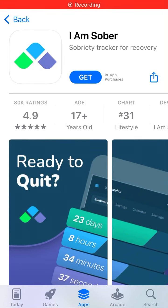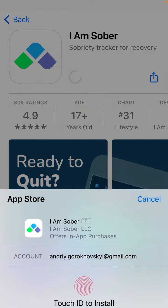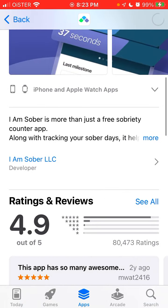Here is the app which is called 'I Am Sober' - a sobriety tracker app. It's one of the top apps in this category, as you can see it's in the top charts in the US App Store with 80,000 plus ratings and a 4.9 out of 5 average rating.